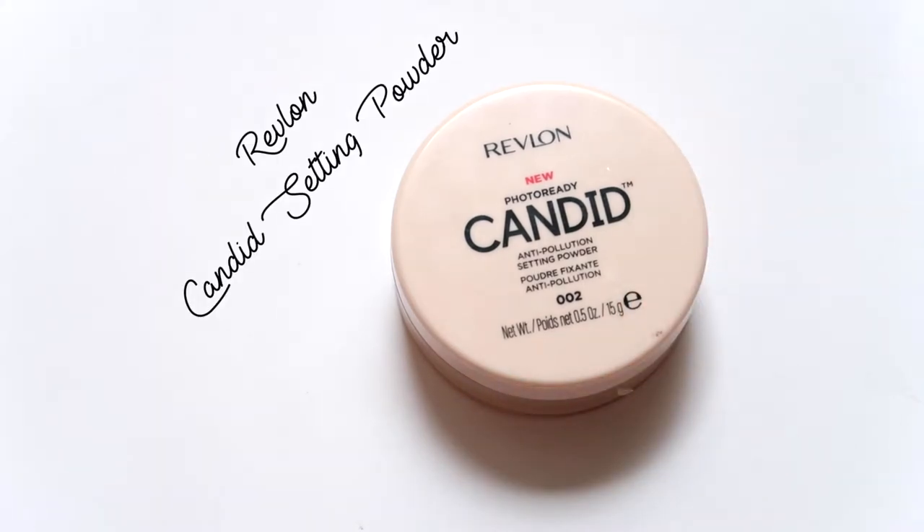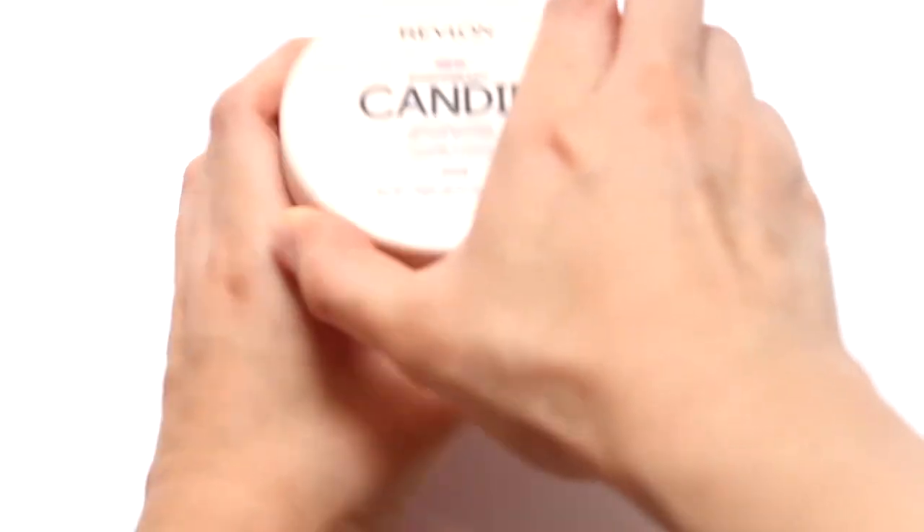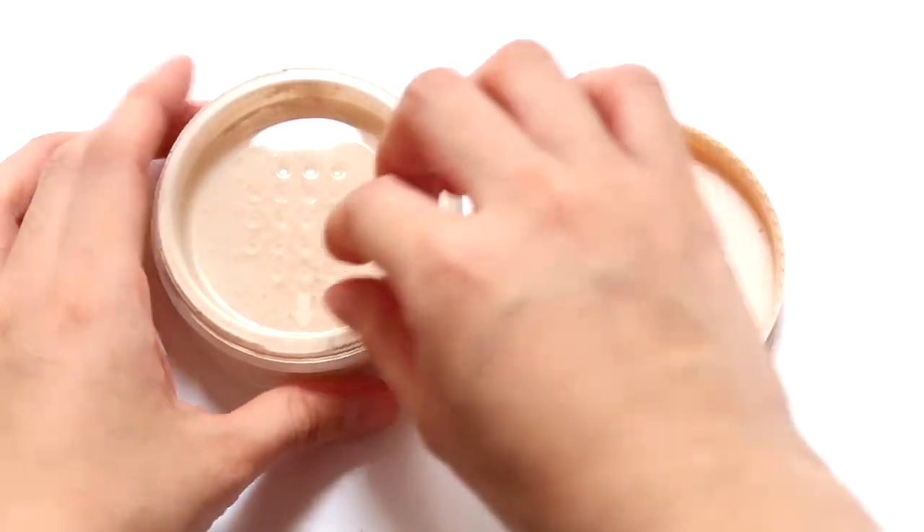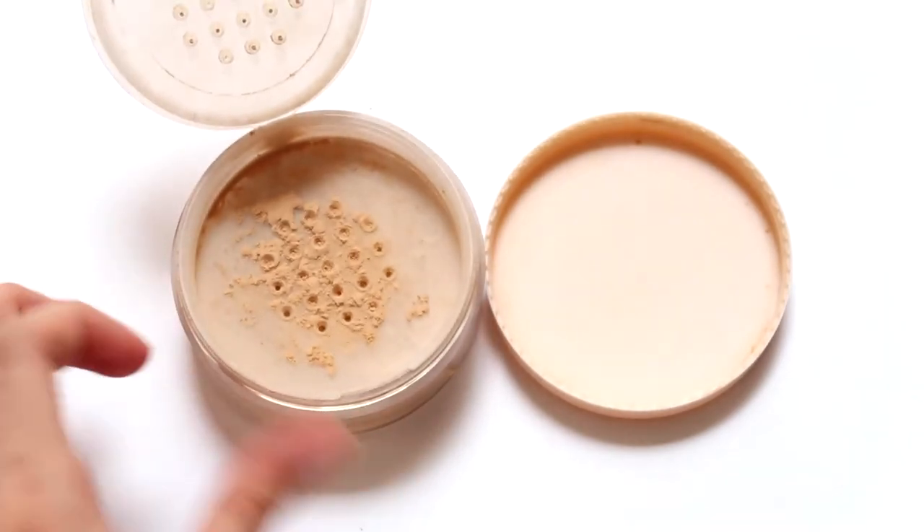The next thing I'm going to mention, which I think everyone needs in their beauty routine, is powder. I have oily to combination skin and I cannot live without powder. If you have drier skin, you don't really need powder — you just need concealer. But I honestly need it. The Revlon Candid powder is honestly really amazing. It's a setting powder and I'm in color number two. It's really finely milled, lightweight on the skin, and it's an anti-pollution setting powder, which is great because I live in Jakarta and it's super polluted.